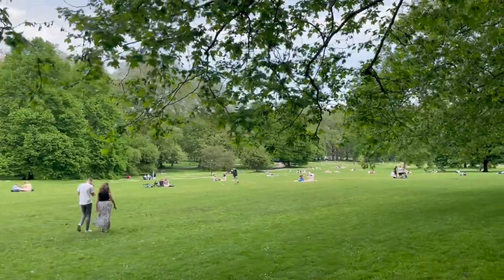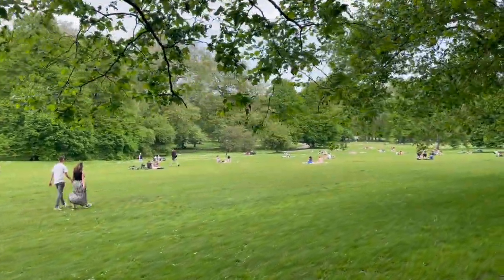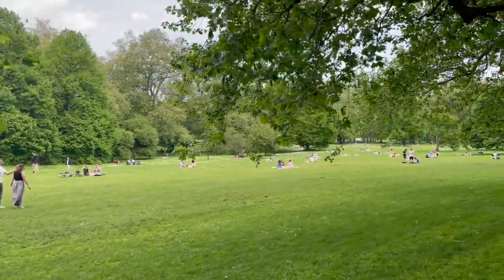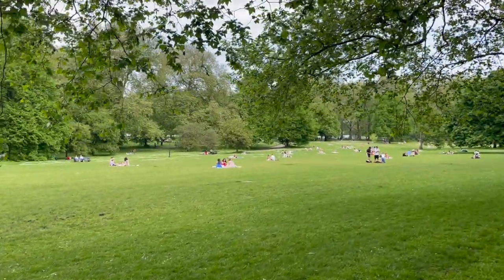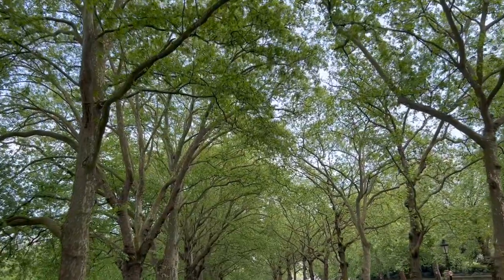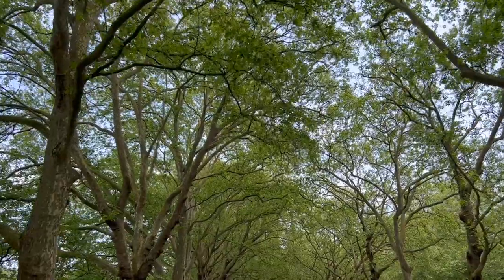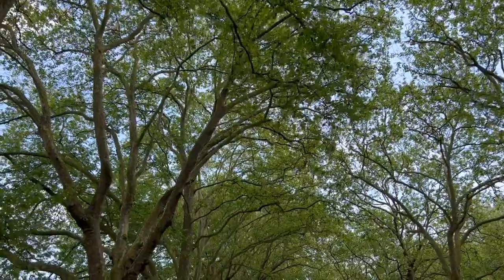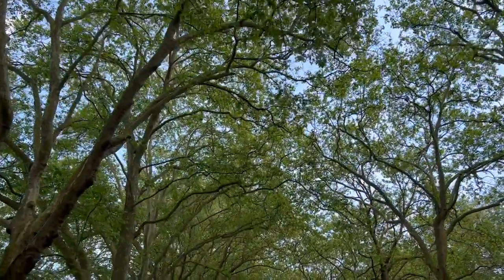It is such a lovely day that everyone has decided to have a lovely picnic on their summer towels, taking it all in — because who knows how long this lovely summer weather is going to last in London. One of the things I like about Green Park is its expanse of trees as you walk along Constitution Hill. Even on a sunny day with hardly a cloud in the sky, you can get some shade.